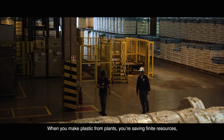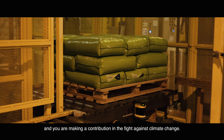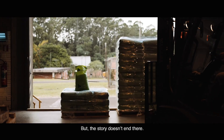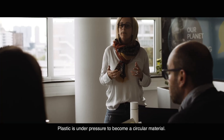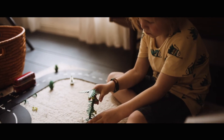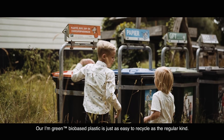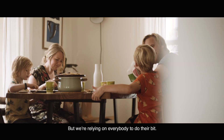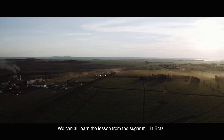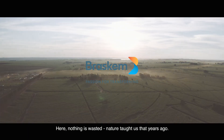When you make plastic from plants, you're saving finite resources, and you're making a contribution in the fight against climate change. But the story doesn't end there. Plastic is under pressure to become a circular material. You can do your bit by making sure all plastics are recycled. Our I'm Green bio-based plastic is just as easy to recycle as the regular kind, but we're relying on everybody to do their bit. We can all learn the lesson from the sugar mill in Brazil – here, nothing is wasted. Nature taught us that years ago.